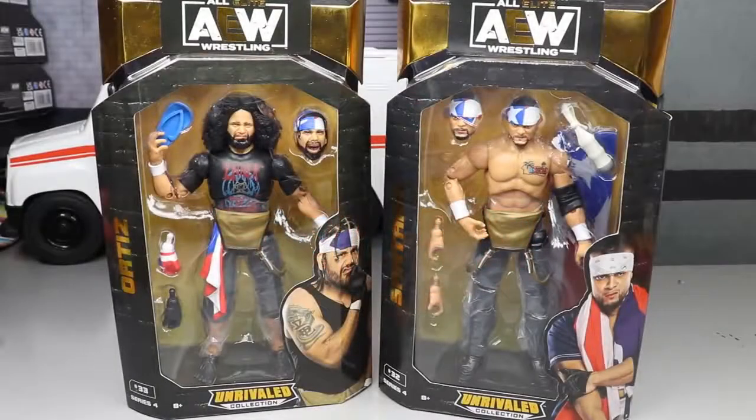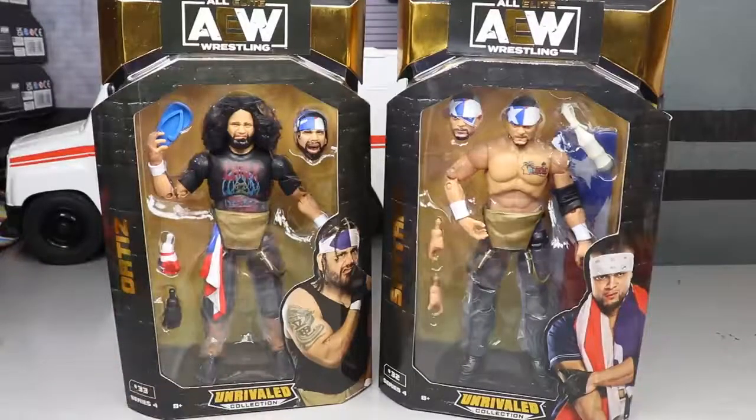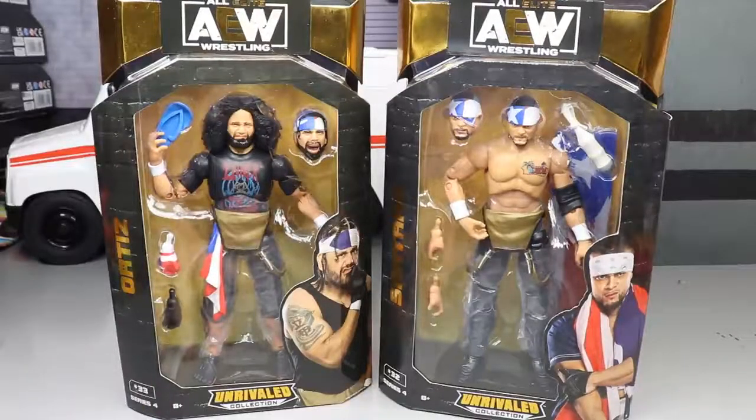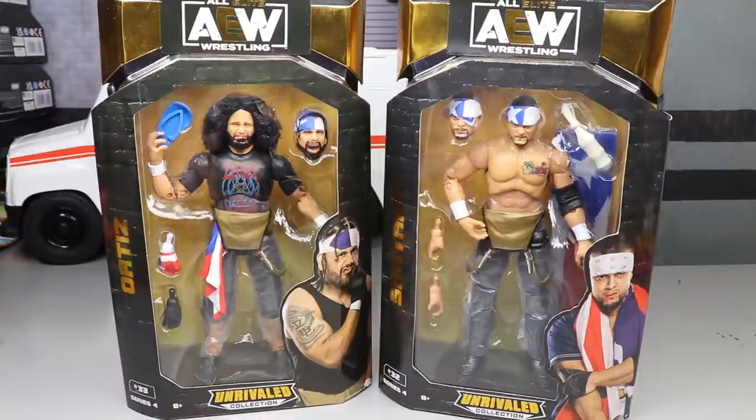Welcome back to another Damn Toys video. Today we have our final two figures in the AEW Unrivaled Collection Series 4 — Santana and Ortiz, the Proud and Powerful, formerly known as LAX in some circles. Here we have the last two figures in the set, and we're really excited to add another tag team to our AEW Unrivaled Collection roster. Santana and Ortiz look really good in their packaging with all the accessories.